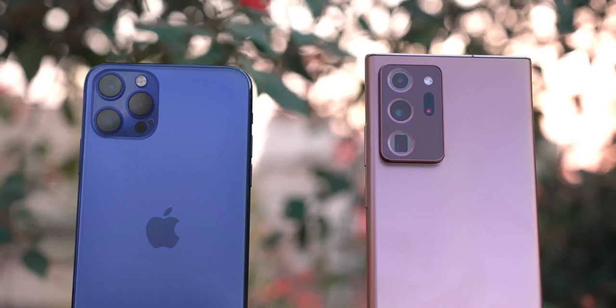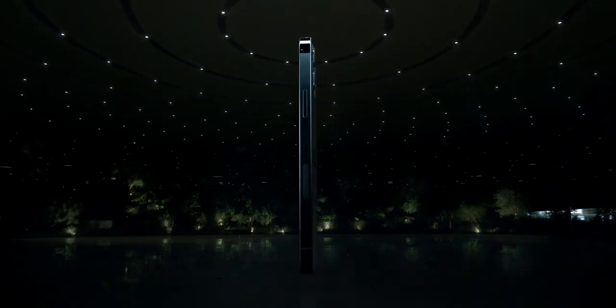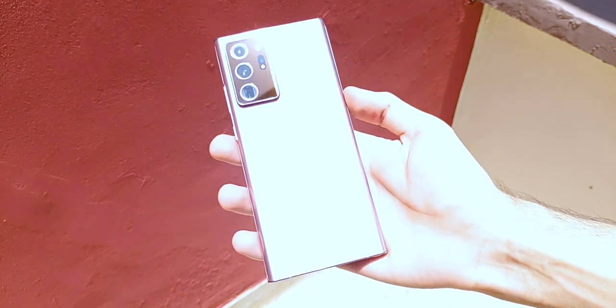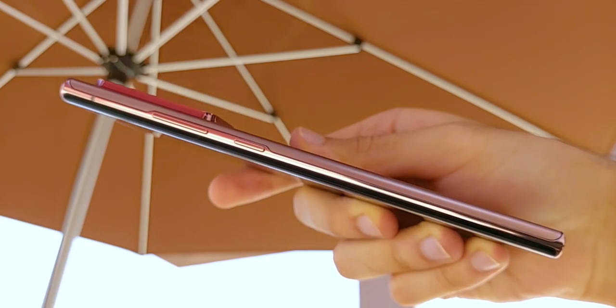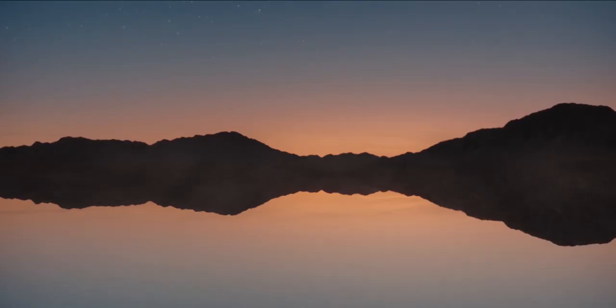Both these phones are amazing — they are the best that both companies offer, and of course they come with the price tag to match. The iPhone 12 Pro Max will start at $1099 for 128GB and go up to $1399 for 512GB, while the Note 20 Ultra starts at a higher price of $1299 for 128GB and goes up to $1449 for the 512GB version. Keep in mind that the Note 20 Ultra supports storage expansion via a microSD card, whereas with the iPhone you need to choose your model correctly because there is no way to upgrade after purchase.